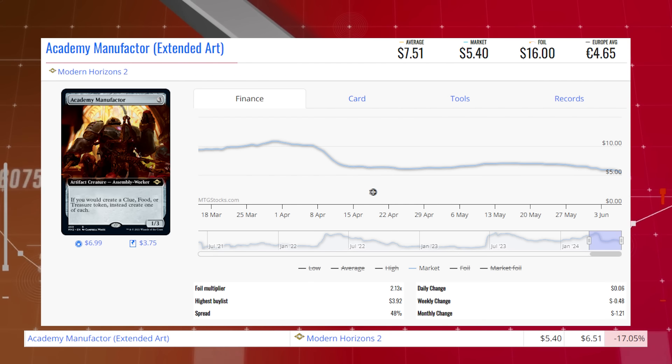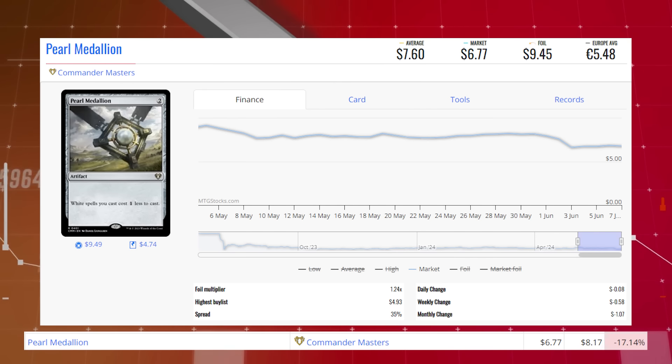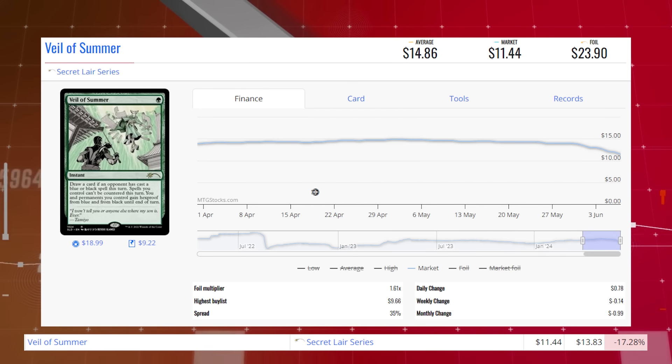Academy Manufacturer, the extended art version from Modern Horizons 2, is down 17.05% from $6.51 to $5.40, average price $7.51. Pearl Medallion from Commander Masters is down 17.14% from $8.17 to $6.77, average price $7.60. Veil of Summer from the Secret Lair series is down 17.28% from $13.83 to $11.44, average price $14.86.